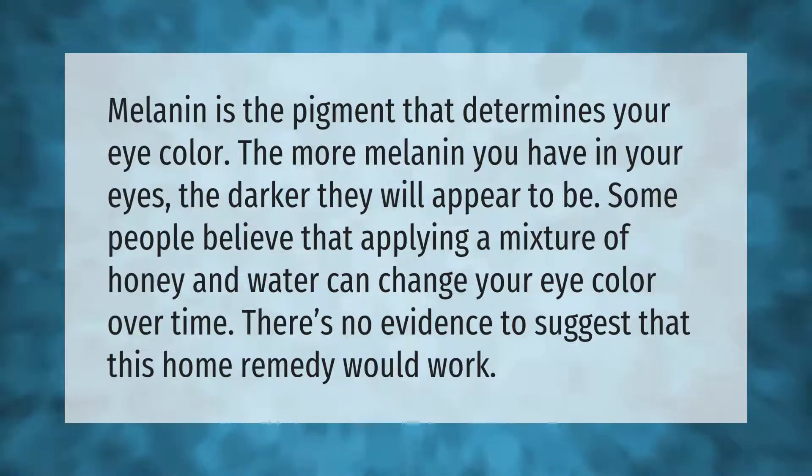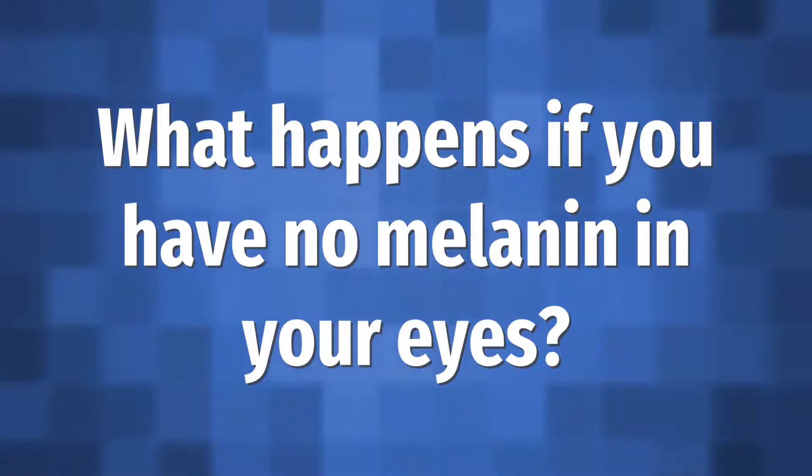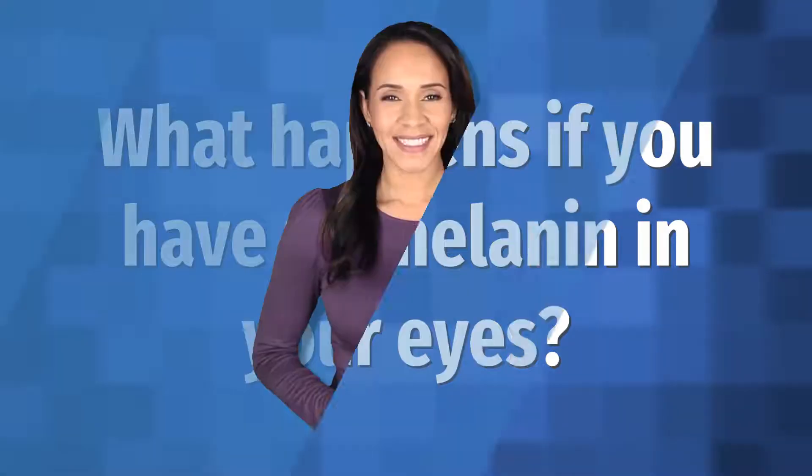Melanin is the pigment that determines your eye color — the more melanin you have in your eyes, the darker they will appear to be. Some people believe that applying a mixture of honey and water can change your eye color over time, but there's no evidence to suggest that this home remedy would work.